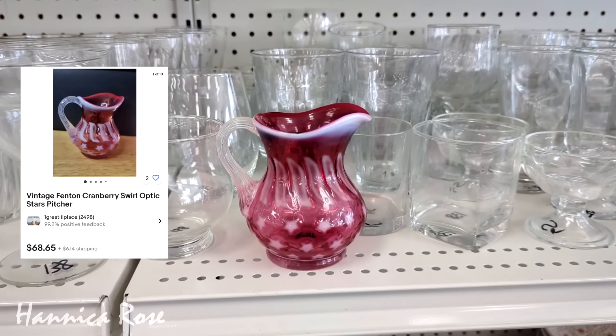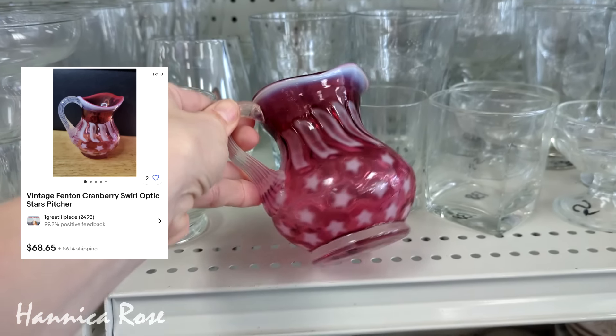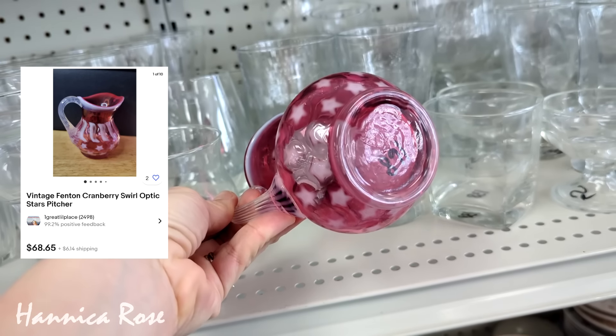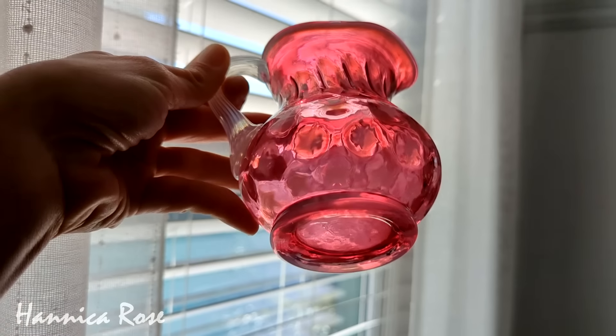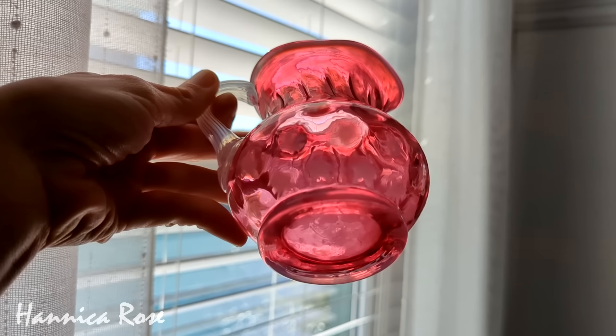I also found this gorgeous Fenton pitcher for only $1.68. I still cannot believe I found this — it was in excellent condition and it was beautiful. I ended up giving it to my mom and she currently has it in her curio cabinet.